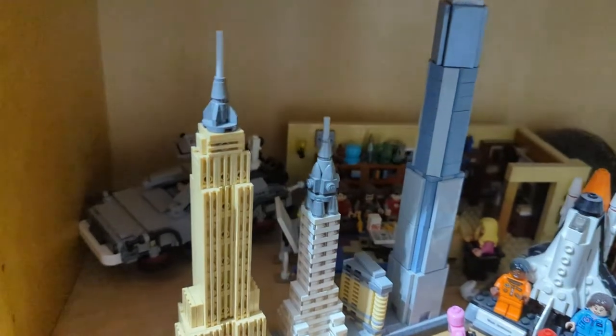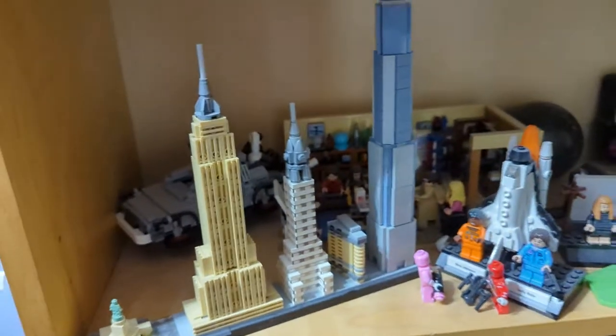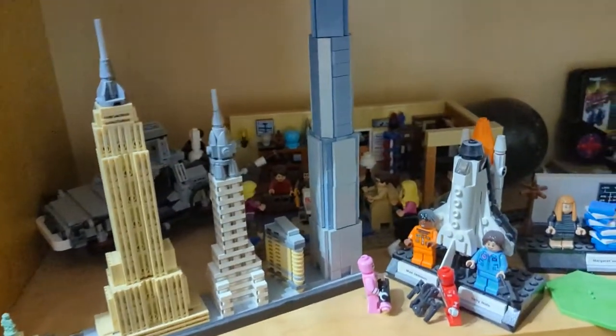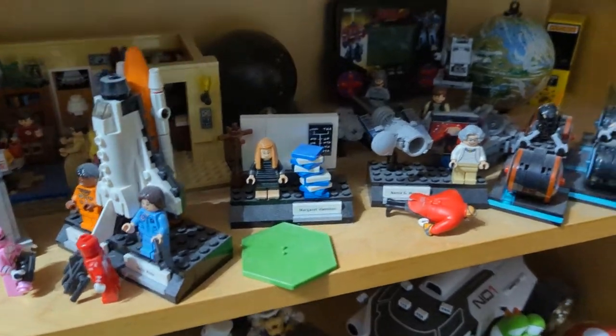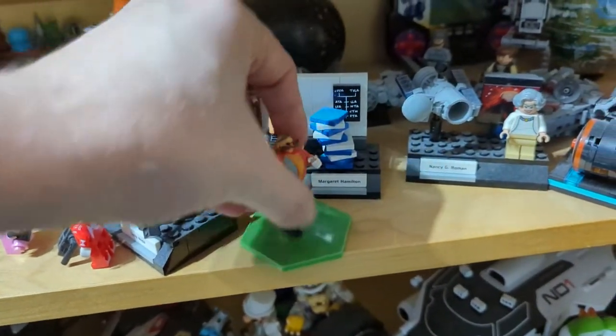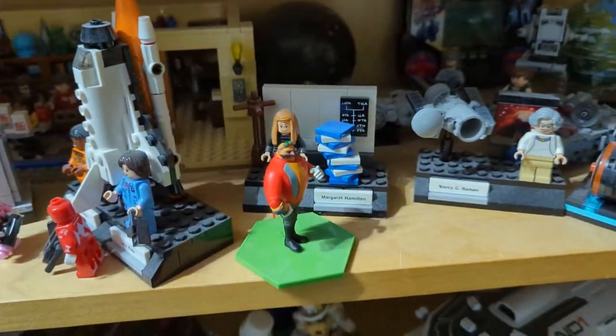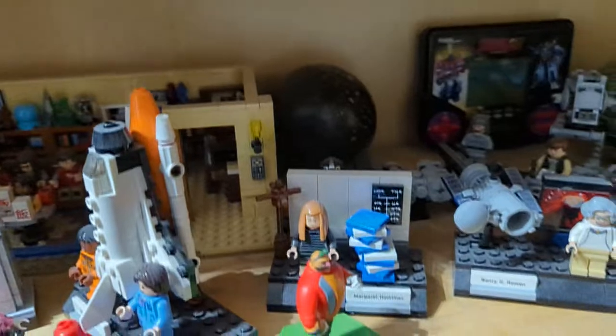Over here we've got some more. We've got Lego DeLorean in the back, Lego New York Skyline, all the famous NASA women. I didn't realise this guy had fallen down — that is actually Dr. Robotnik. Not Eggman — Robotnik. It will always be Robotnik, that's who he is.